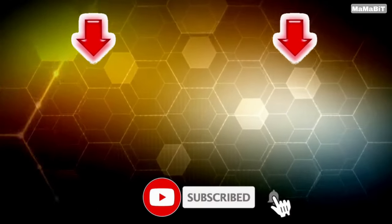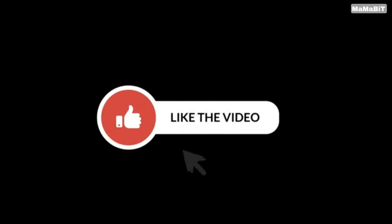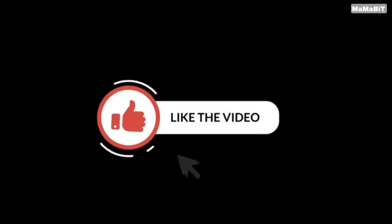Guys, that is all I had for today. If you haven't seen these videos, I suggest you watch them. I hope you enjoyed the video. Don't forget to subscribe to our channel and give this video a thumbs up.